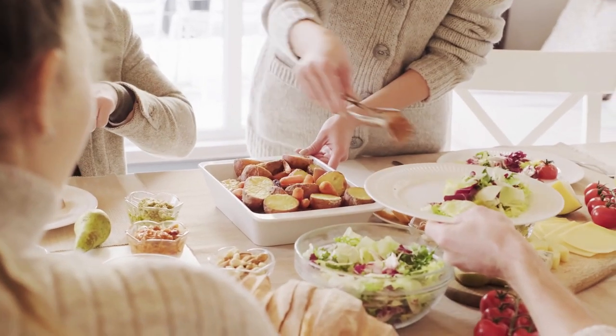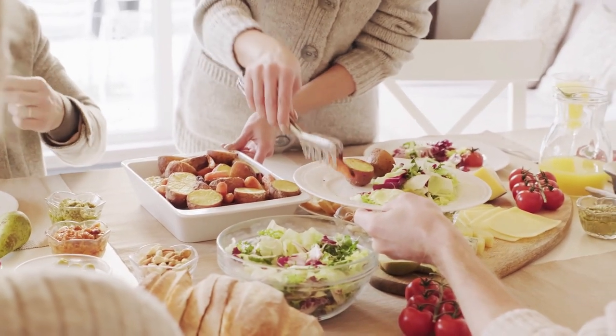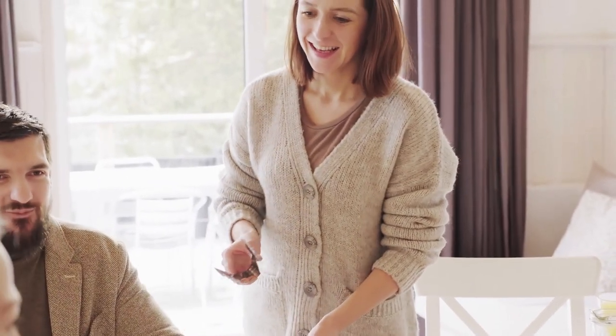3. Blood pressure. Blood pressure is the measure of the force of blood against the walls of the arteries. High blood pressure is a risk factor for heart disease and stroke, and can be reduced through regular physical activity and a healthy diet.